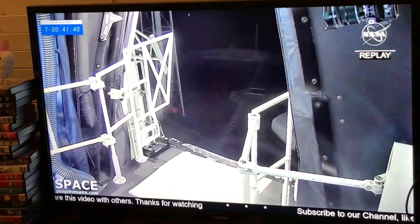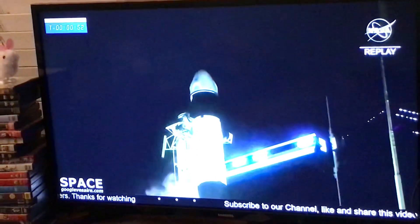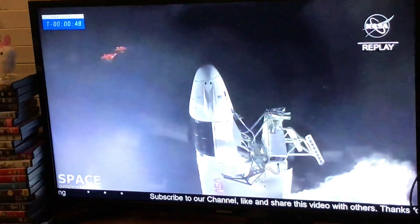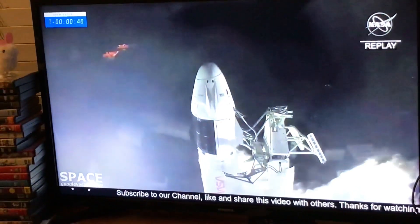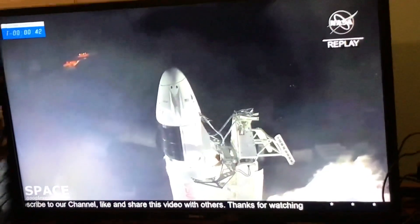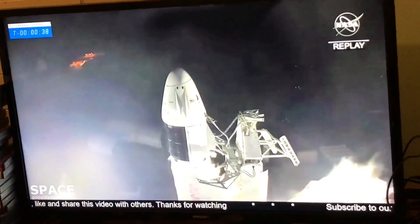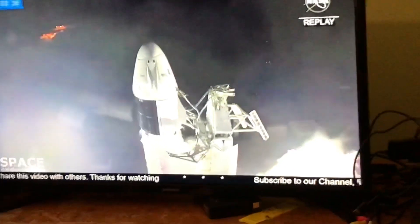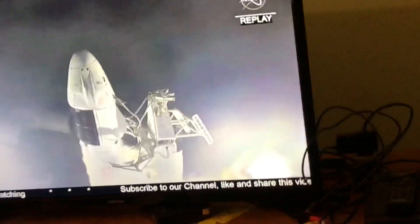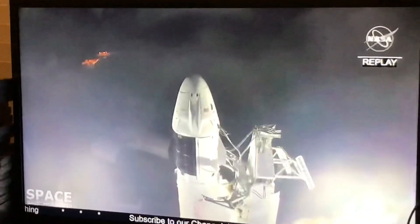Access arm retraction complete. Dragon is in countdown. All right, the final minute before launch. Just 47 seconds to go. Everything is ready for an on-time launch today. Beautiful launch. Ground teams are ready and crew three is ready for liftoff, heading for that instantaneous launch window.